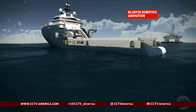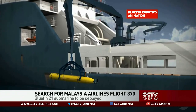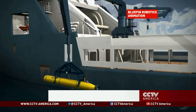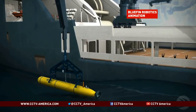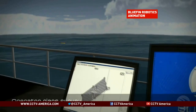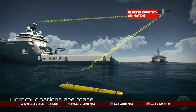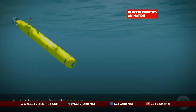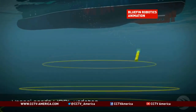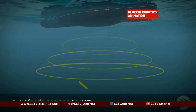The Bluefin-21 is currently on the Australian ship Ocean Shield. As this animation from Bluefin Robotics shows, the device is lowered into the water where it will establish GPS lock and a communications link via satellite. Engineers will then be able to monitor the AUV's progress from the surface. Once communications are established, the torpedo-shaped robotic craft begins its descent.